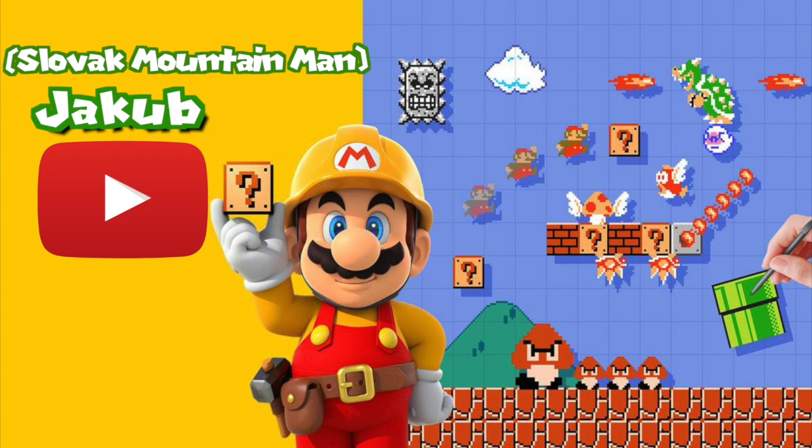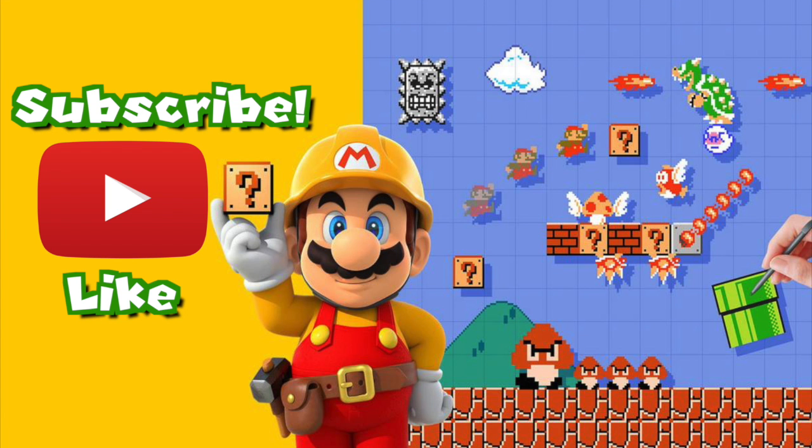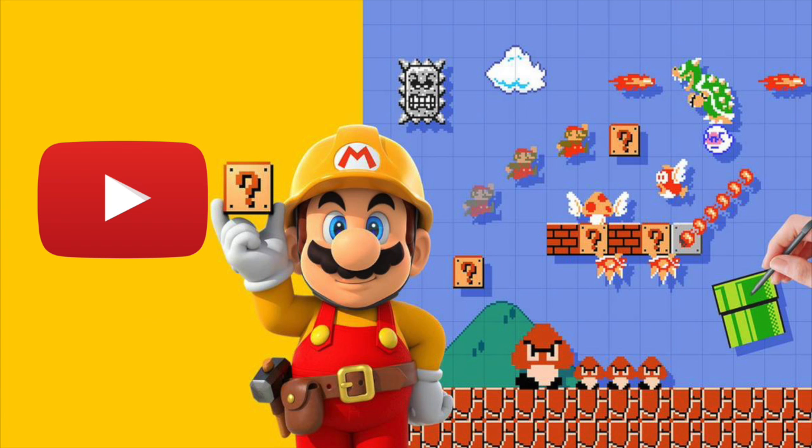Also, check out Slovak Mountain Man, a fellow YouTuber I found at this event. His stuff is pretty cool — check him out, subscribe to him. I'll talk to you guys later. Bye.